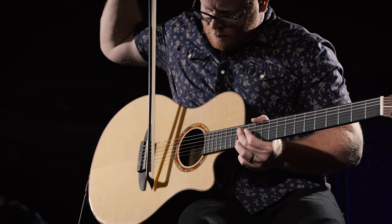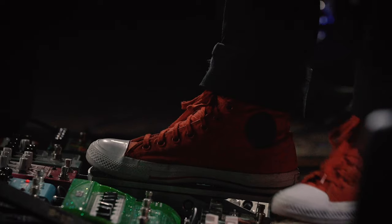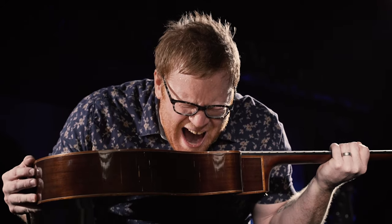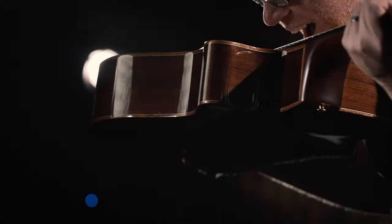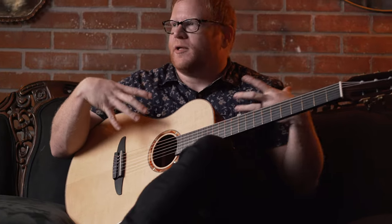I think if I had an NX in my quiver I would probably go down some paths that I don't usually travel. It doesn't feed back, it's got great sound, and it's comfortable on the body.